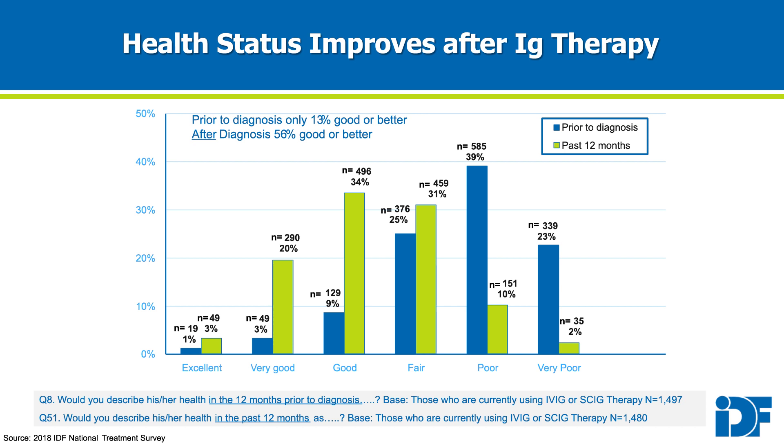whereas 56% reported their health as good or better after being diagnosed and having an established treatment plan, which commonly includes Ig replacement therapy.